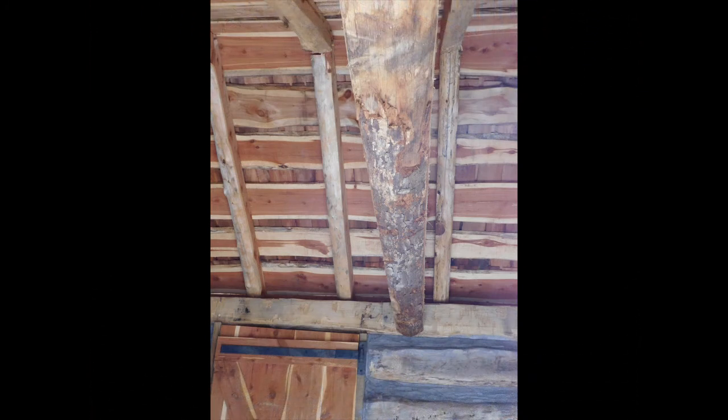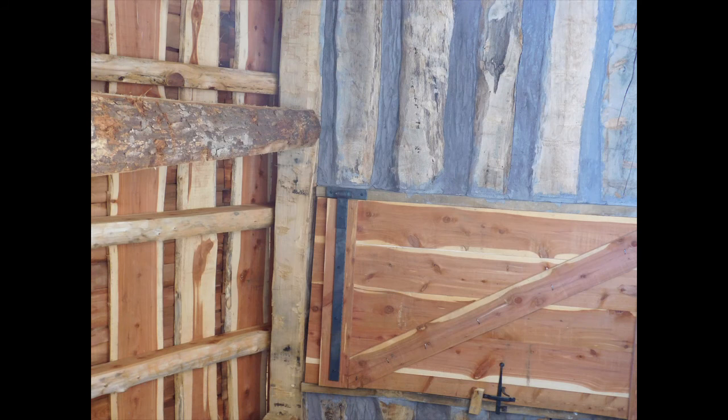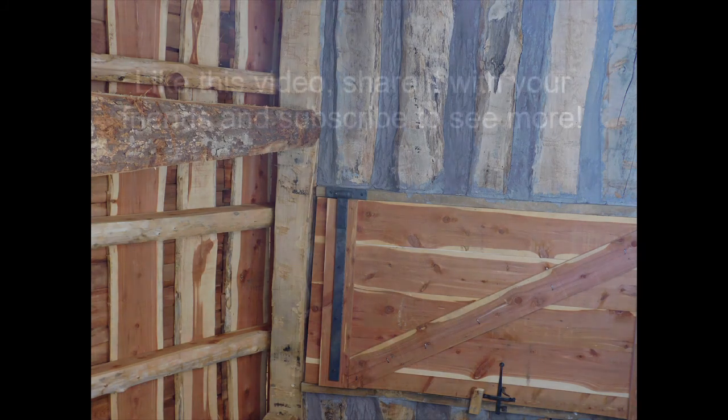Root cellars also serve as storm shelters because of tornadoes. Mesquite has been hit by a few tornadoes over the years, as have many towns in this area.